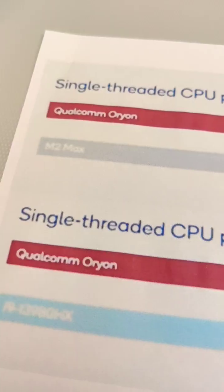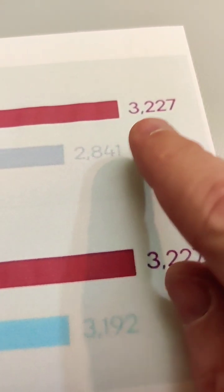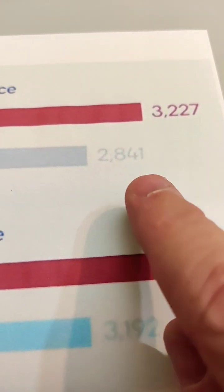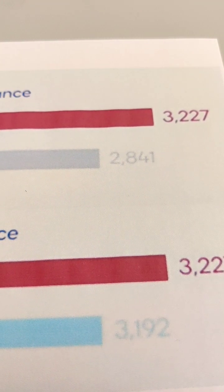But now we've got some real numbers. If we look at the M2 Max, this is single-threaded performance. The Orion scores 3,227, while Apple Silicon scores 2,841. So it's faster than the Apple M2.